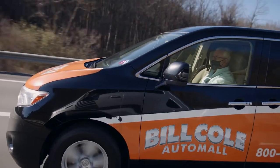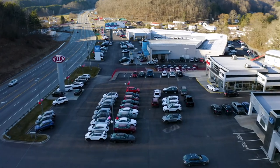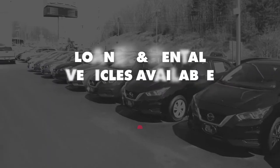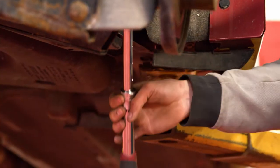The courtesy shuttle is always available. It can take you to and from work, home, or even the mall, or we offer free pickup and delivery within a 15-mile radius of the dealership. There are also loaner and rental vehicles available for any extensive repairs or warranty concerns.